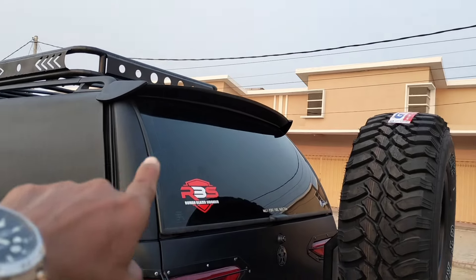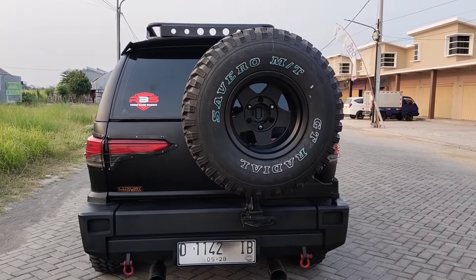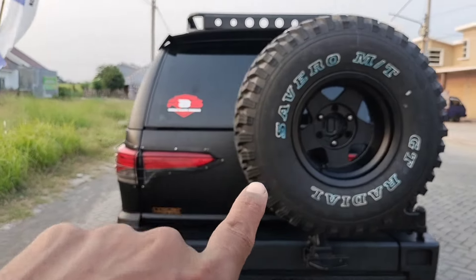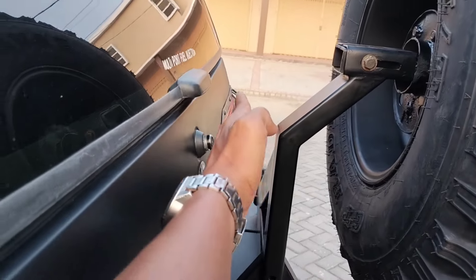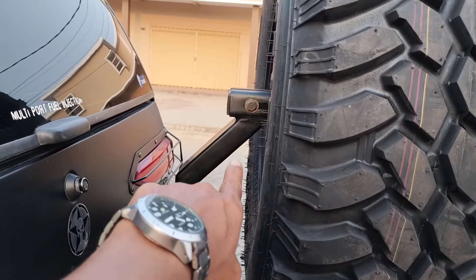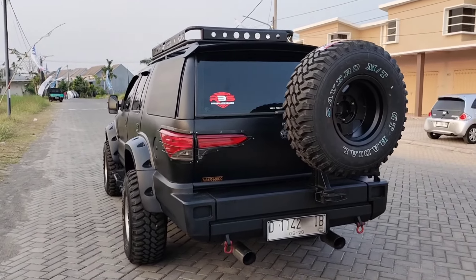Bagian belakangnya juga sudah ada spoilernya guys. Dari sisi tampilan belakang juga sangat gagah. Sudah ada sanggul ban belakangnya. Cuma ini kemarin pembuatan sanggul ban belakangnya terlalu ke belakang, jadi nanti akan kita sempurnakan agar mepet sama bodi sebelah sini. Besok saya lakukan revisi dan custom untuk sanggul ban belakangnya agar lebih mepet dan lebih gagah.